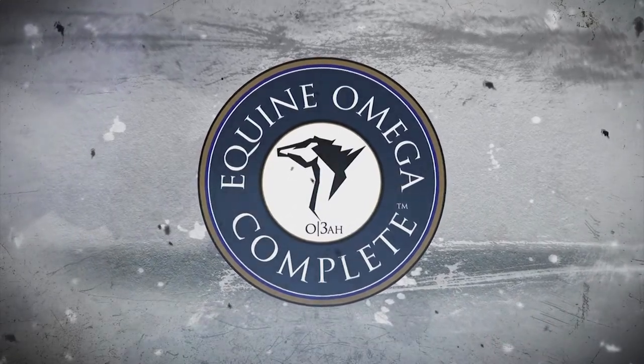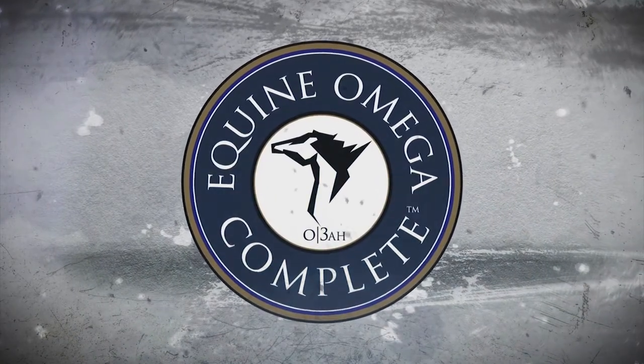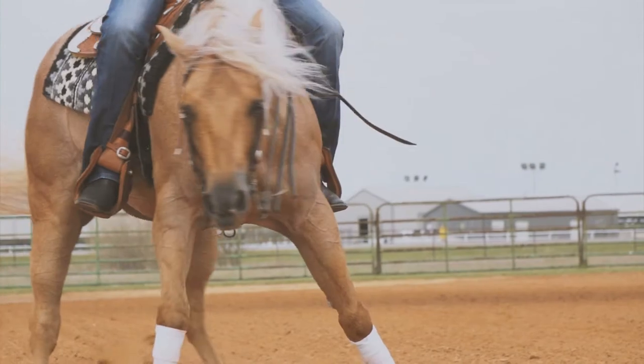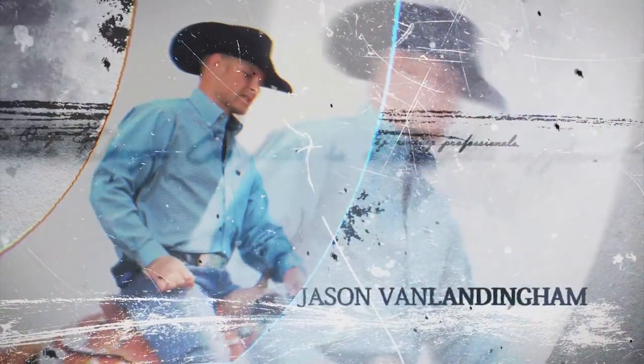Equine Omega Complete is the supplement of choice for reining professionals Jason Van Landingham, Martin Mule Stotter, and Franco Bertolani. Discover why more top reining professionals are choosing Equine Omega Complete for their horses.